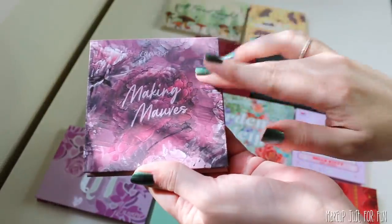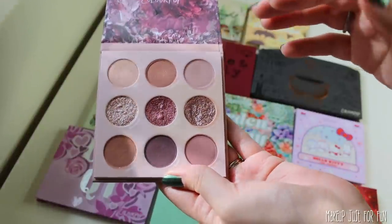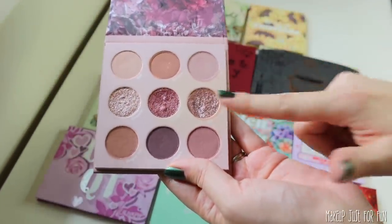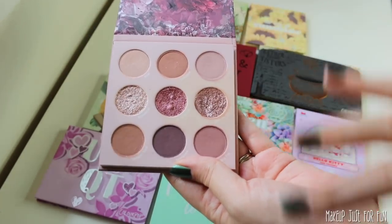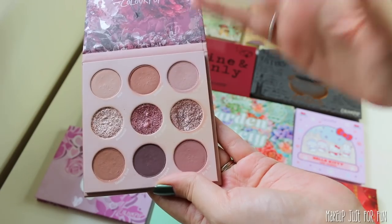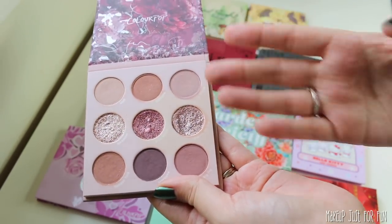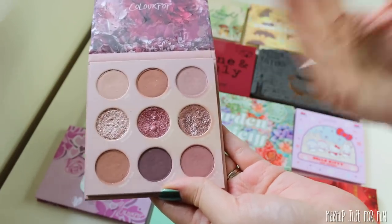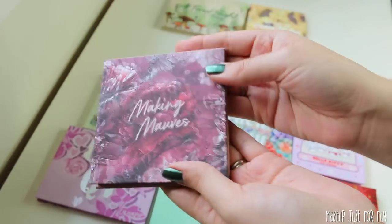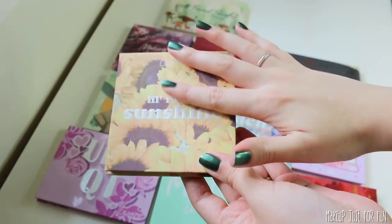Very similar reasons for enjoying the Making Moves palette — I have used this a lot. I love both the shimmers and mattes. I gave this a great review. All around, I think this is an interesting take on a neutral palette. It is a little bit more cool-toned, but it's one I've gravitated towards a lot — another unexpected favorite. I think it's one of their best of the year.